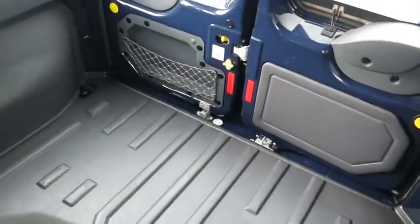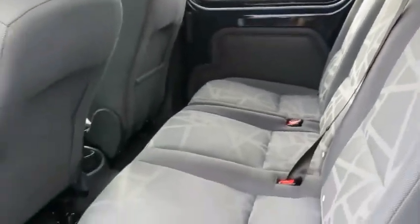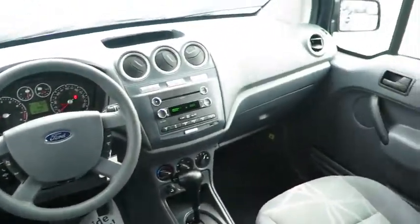CD player, power windows, power door locks, fog lamps, bucket seats, passenger airbag, child safety locks, fourth passenger door, auxiliary audio input.